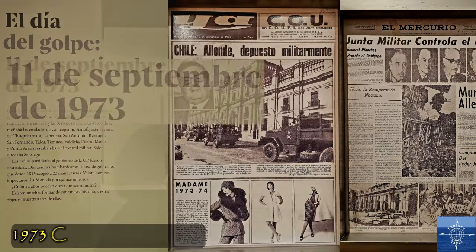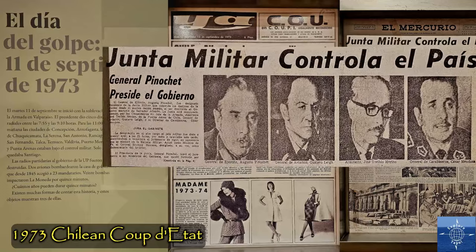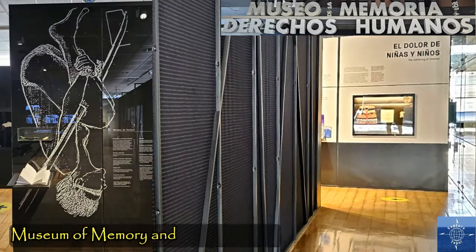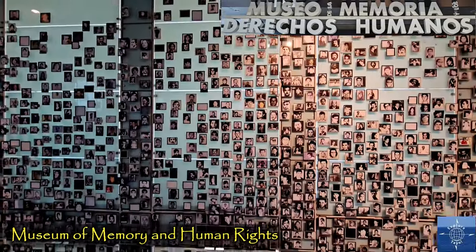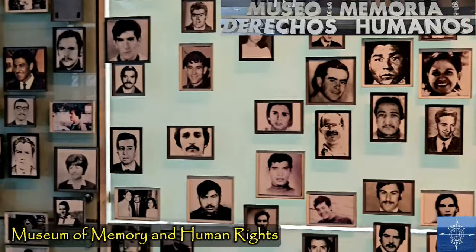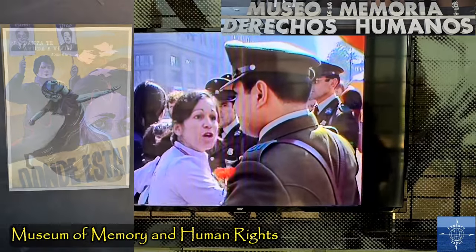On September 11, 1973, the democratically elected President of Chile was overthrown in a coup supported and immediately recognized by the United States. The dictatorship of Augusto Pinochet lasted until 1990. 30,000 people were tortured and thousands executed — 2,000 of these were children. The Museum of Memory and Human Rights preserves the names and faces of the victims. Interviews with survivors are shown, and heroes like the women who protested despite aggressive intimidation are immortalized.